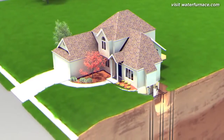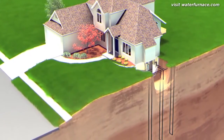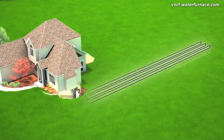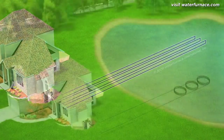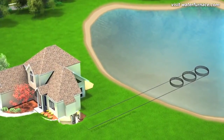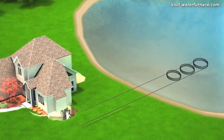Where space is limited, vertical loops are used. Well-drilling equipment is used to bore small-diameter holes from 100 to 400 feet deep. Horizontal loops are generally preferred where more space is available, with pipes placed in trenches ranging from 100 to 400 feet in length. If a nearby body of water is available, it can be utilized for a pond loop — coils of pipe are simply placed on the bottom of the pond or lake to capture the geothermal energy.